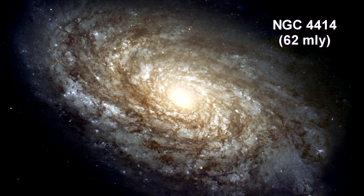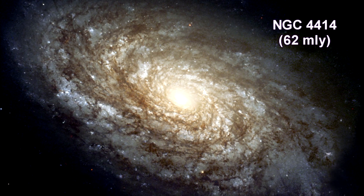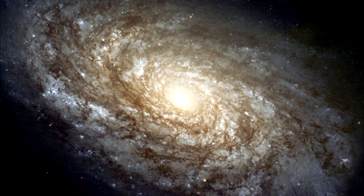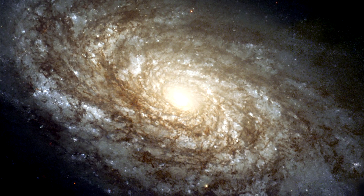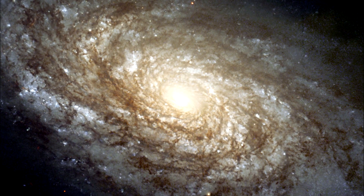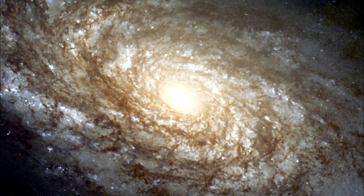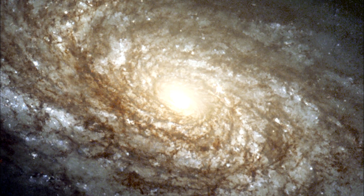In 1995, the majestic spiral galaxy NGC 4414 was imaged by Hubble as part of the key project on extragalactic distance scales. An international team observed this galaxy on 13 different occasions over two months. Based on careful brightness measurements of Cepheid variable stars, the astronomers were able to make an accurate determination of the distance to the galaxy: 62 million light-years.